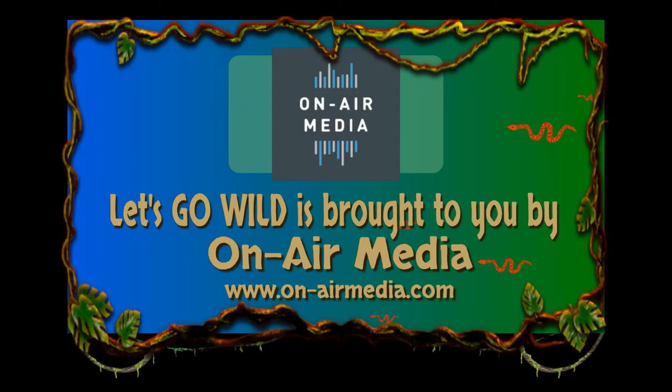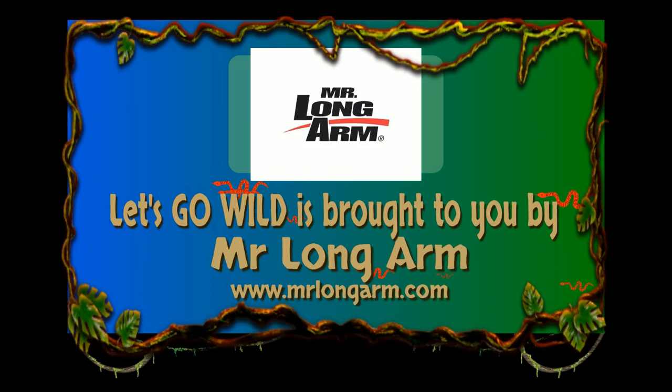Let's Go Wild is brought to you by On-Air Media, Happy Hawk Property Group, and Mr. Longarm.